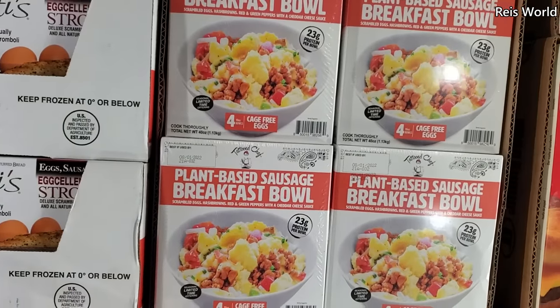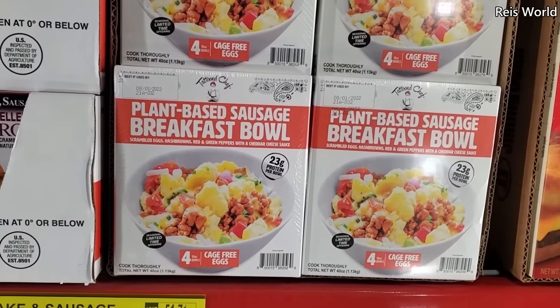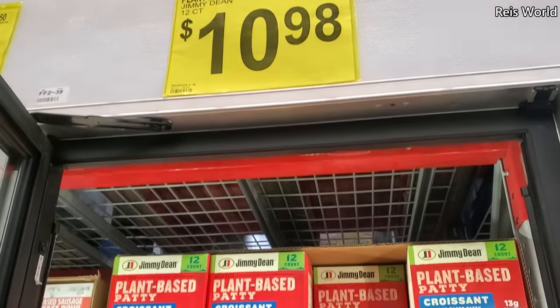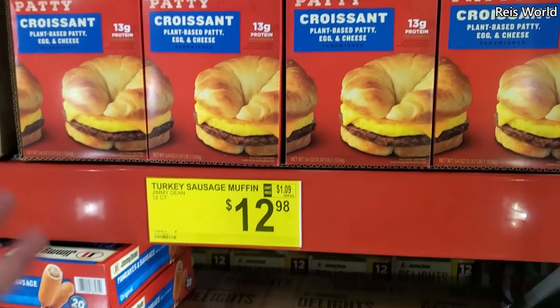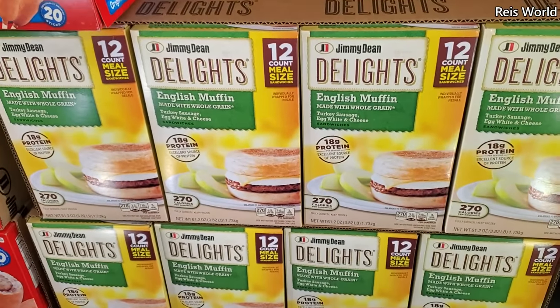Tattooed Chef is $9.98 and you will get four, 23 grams of protein. Plant-based Jimmy Dean — 12-count for $10.98, which is actually kind of cool. I didn't know they had plant-based, so I'm learning as I'm showing! Turkey sausage $12.98, you do get 12.